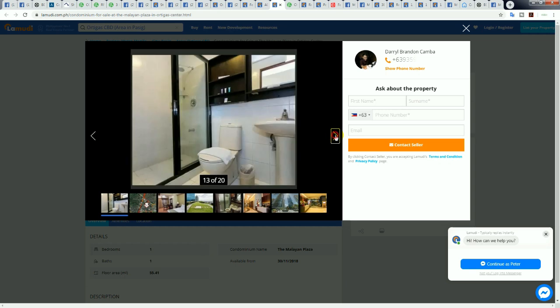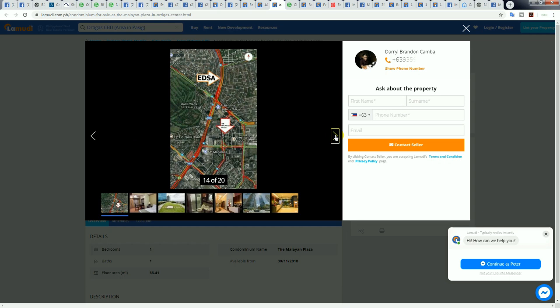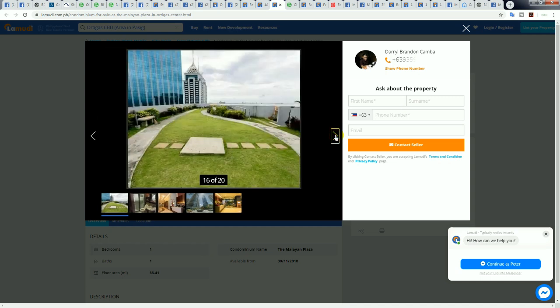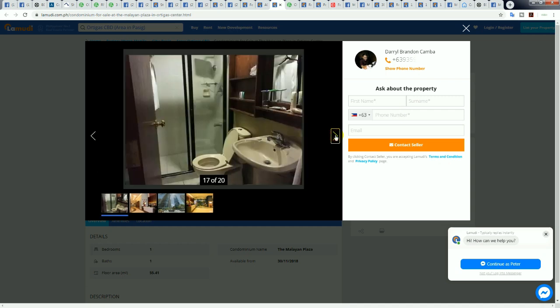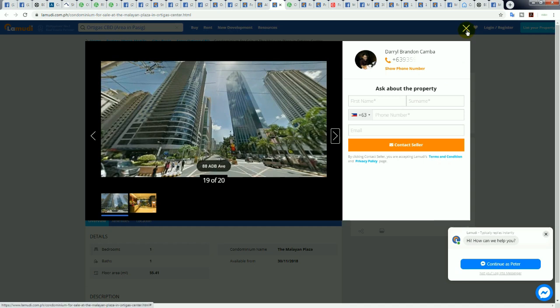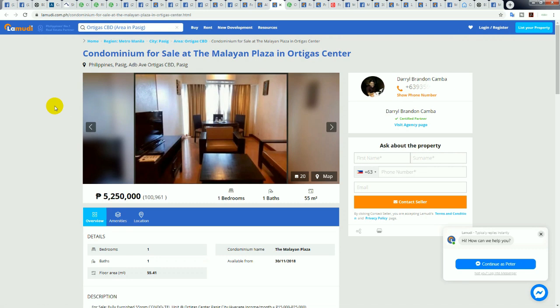I bought in the Shangri-La in Ortigas and almost bought in the Malayan, but chose Shang for the brand and exclusivity. Looking back, this picture doesn't show the balcony, but the balconies in the Malayan are huge — I kind of wish I bought there instead because of the bigger balconies and better location. Interesting fact: Shangri-La price per square meter-wise, I've actually made more money than I would have buying the Malayan, but as a building I still probably prefer the Malayan.